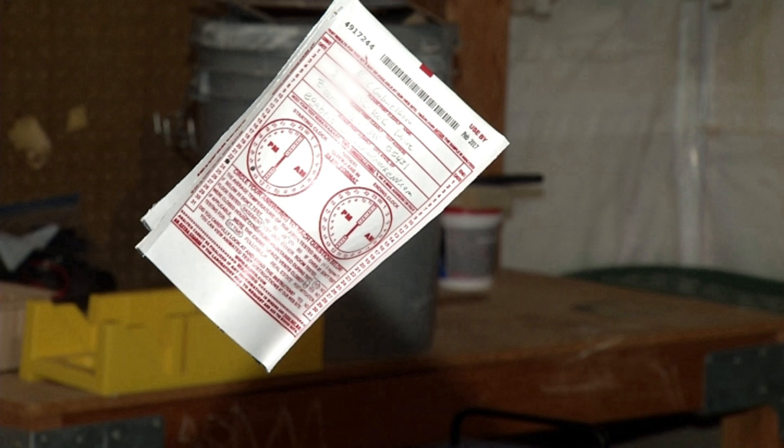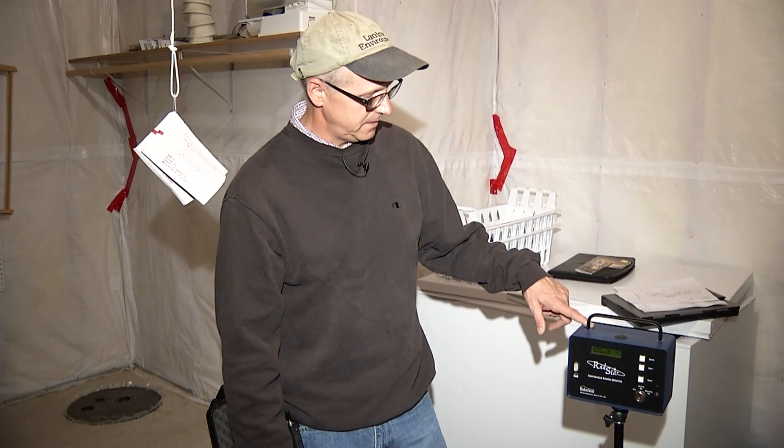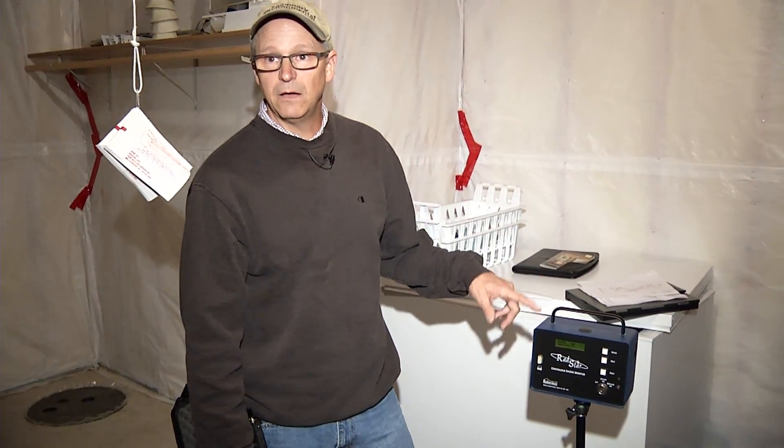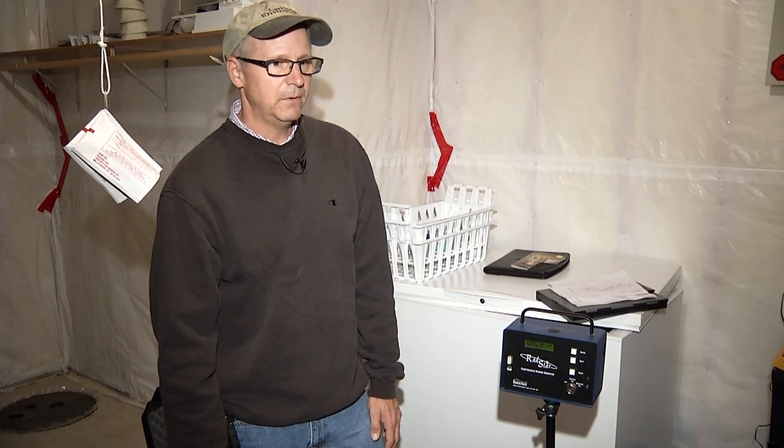This is a continuous passive analyzer, and after 48 hours you'd be able to download it and have an instant average of what the testing was like over the weekend. It's more accurate at low levels.